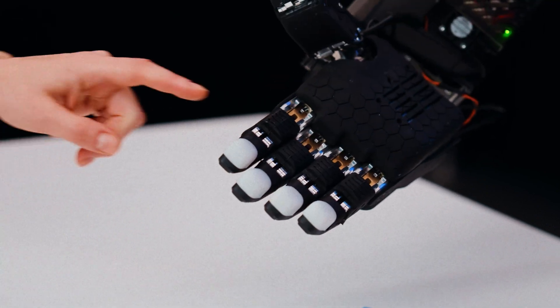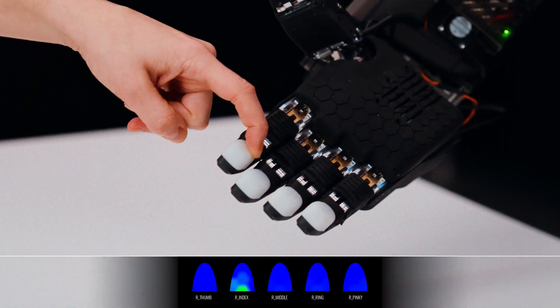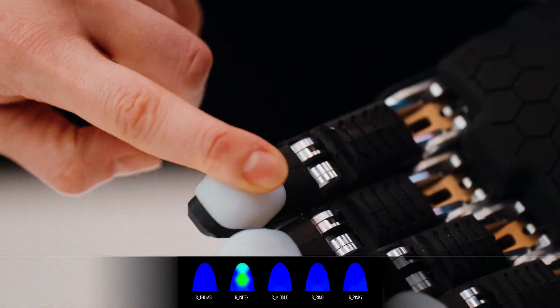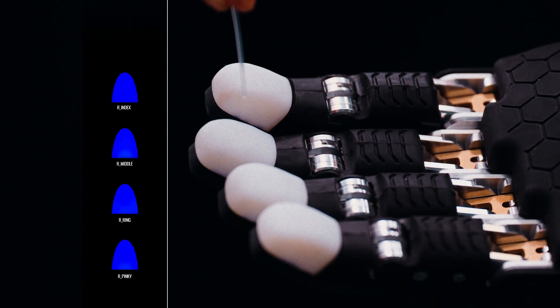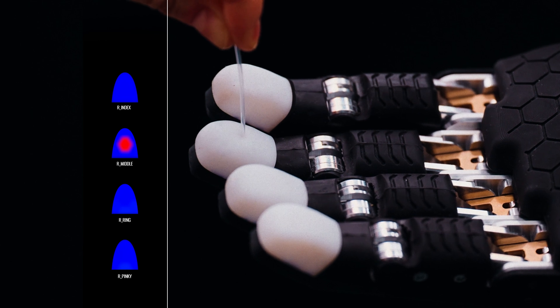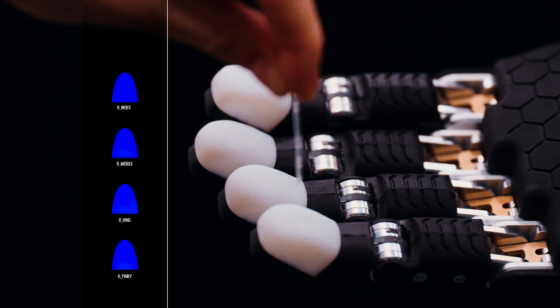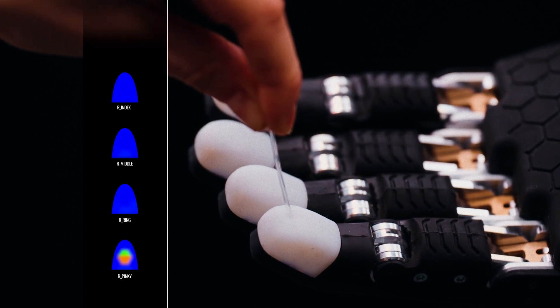When you think about the world of work, people need to move, people need to climb, people need to bend over and pick things up. But ultimately, the interface to many of those work activities are through the human end-effectors, or the human hands, which are these incredible feats of engineering, and the bottleneck in terms of the ability of humanoid systems to be competent and capable in commercial and industrial settings.